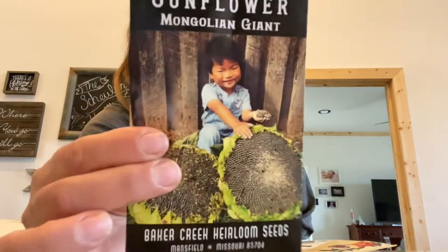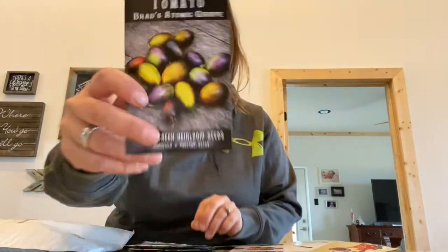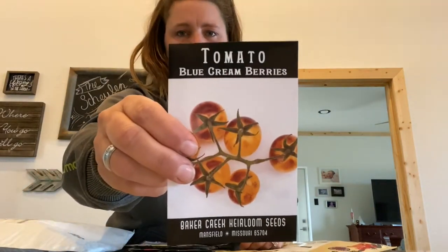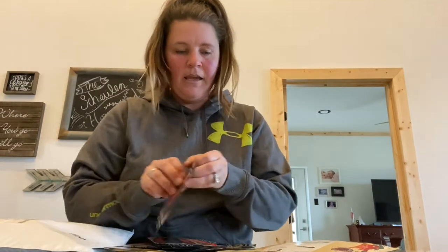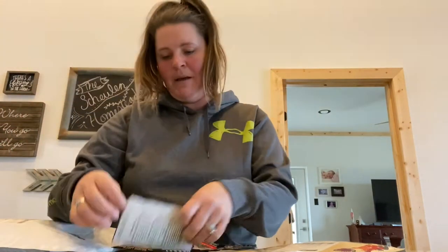I'm not going to go through all of them, but I'm so excited. The Mongolian Giant — I cannot wait to do that one this year. Some of the ones I wanted especially were this Atomic Grape Cherry Tomato. And then the Cream Berries — I got two: the Blue Cream and the Blue.